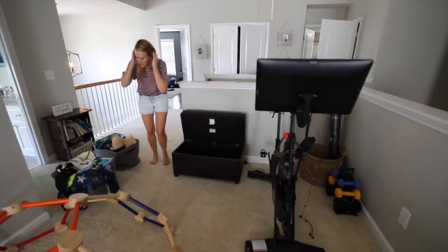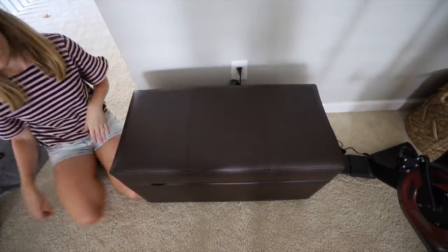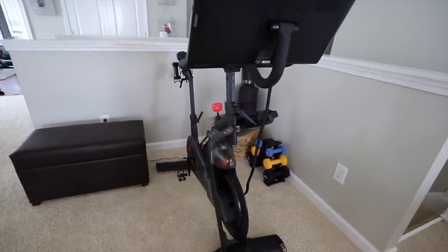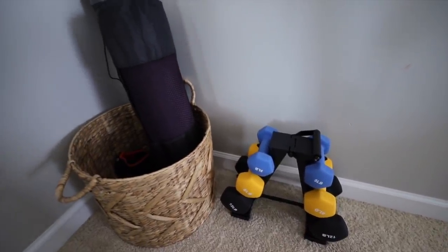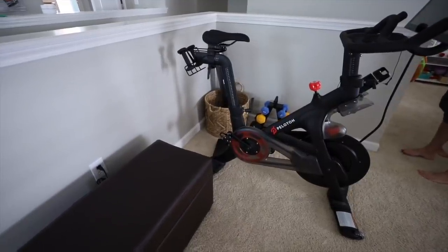I love this storage ottoman. It worked really well to keep all of my kids' dress-up clothes in it, so that way this space could be mine. I have this thrifted basket — I move my weights up here. What are some little spots around your house that could use some love?